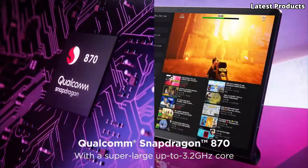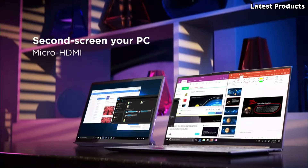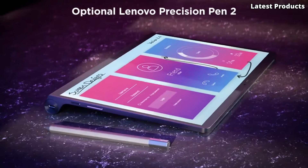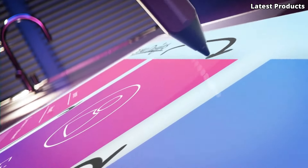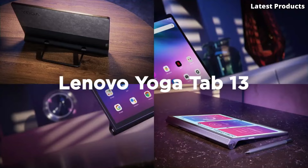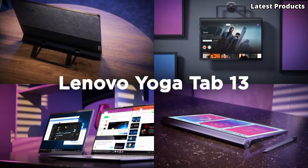Powered by the Qualcomm Snapdragon 870 processor and up to 8 GB of RAM, the Yoga Tab 13 offers smooth performance for multitasking and gaming. With built-in Dolby Atmos speakers and dual JBL hi-fi speakers, you can enjoy cinematic sound quality that brings your entertainment to life.